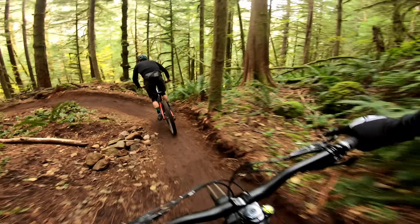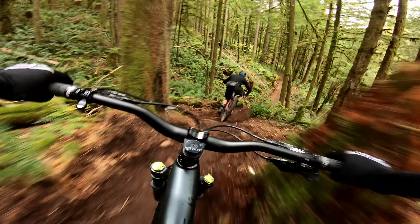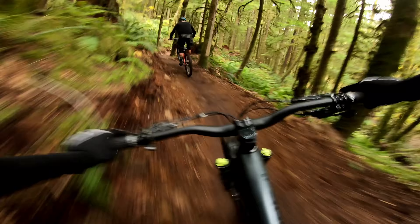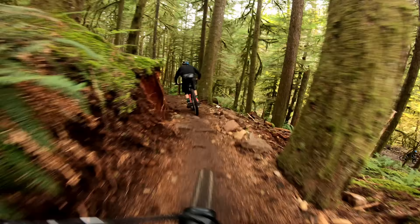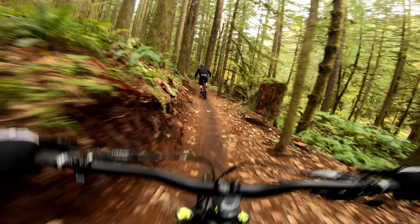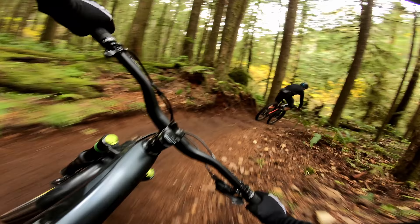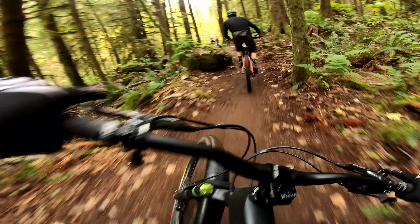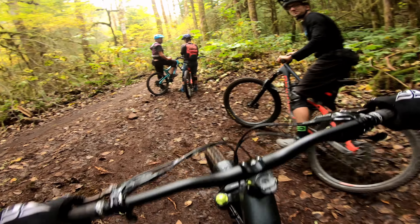Really fun here as well. Wow, look at that bump. You can find some little gaps everywhere. Woohoo. Nice. Sick.